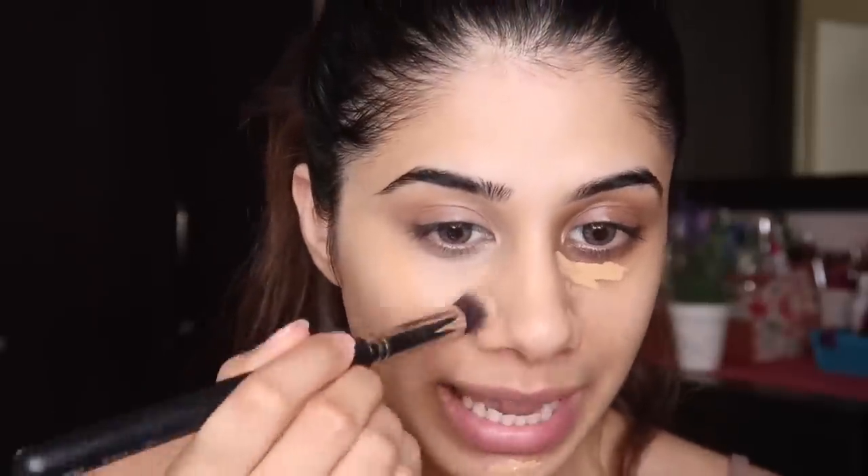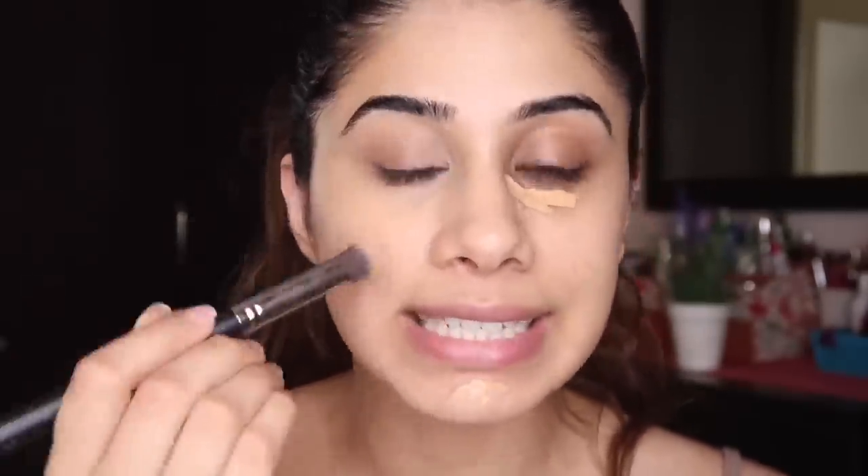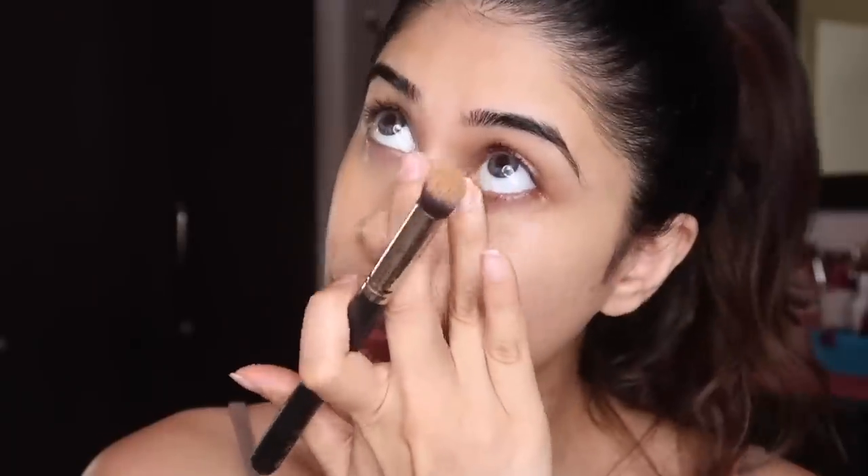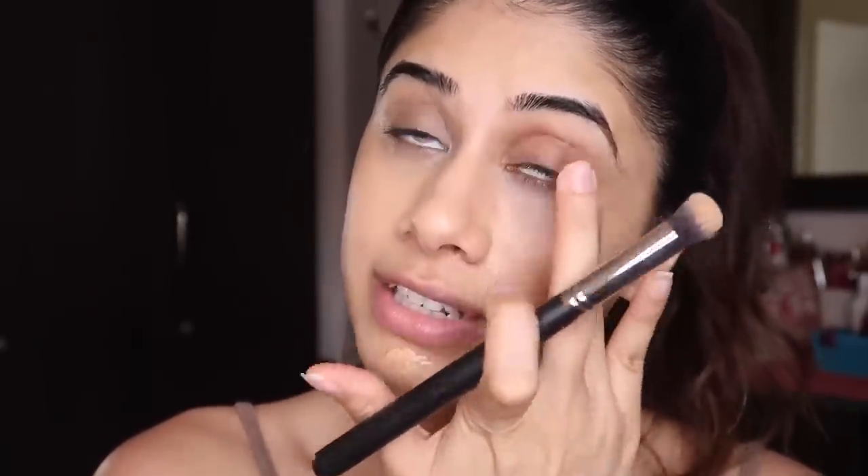You can see it's already concealed. I'm using the same shade or a little bit on the peachier side to cancel out my darkness — that's my goal for this routine. Now I'm taking my stippling brush because you can see patches of concealer, so I want to blend those out. Now you can see how even-toned the skin looks.